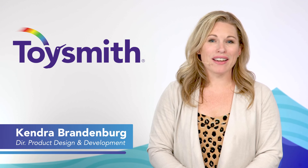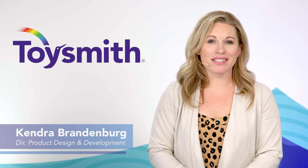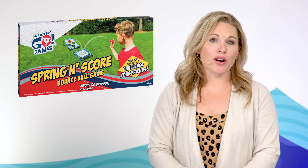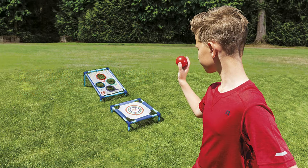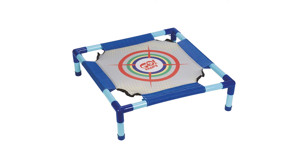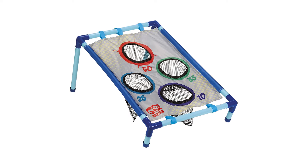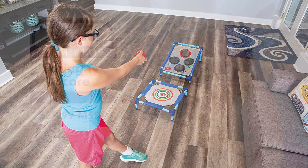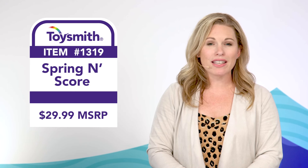Fun in the sun continues with backyard cookouts and family reunions, so party hosts will be looking for a great outdoor activity. Get Outside Go — Spring and Score hits the mark. A delightful mashup of classic party games: players bounce their ball off the target to score points on the board, highest score wins. Spring and Score also does great indoors during those pesky rain showers.